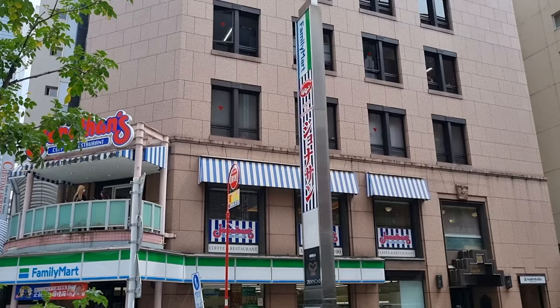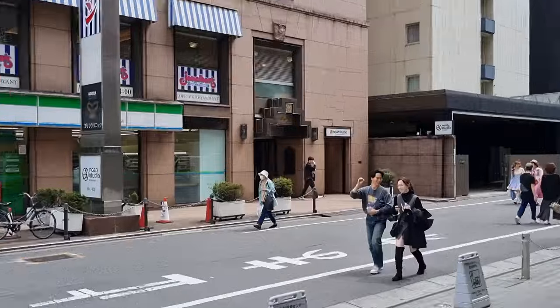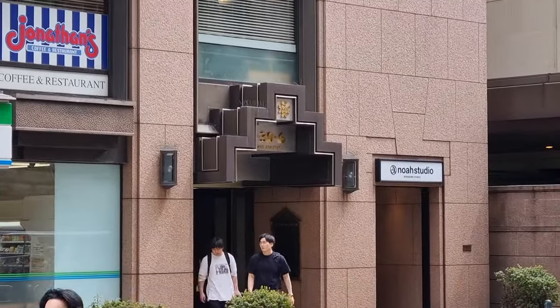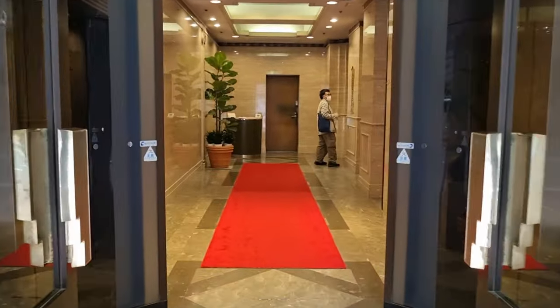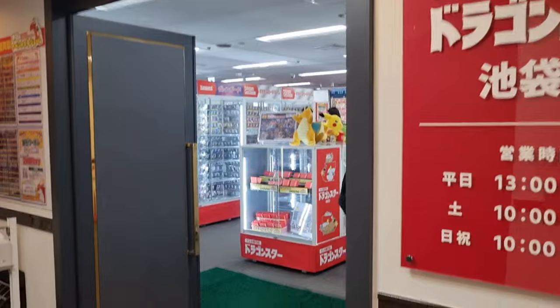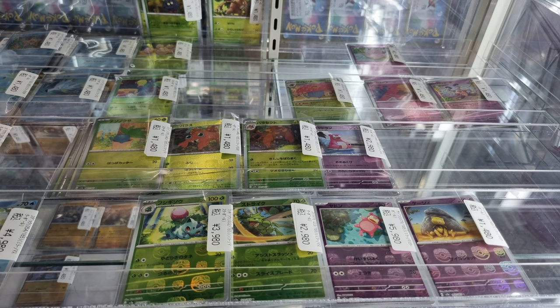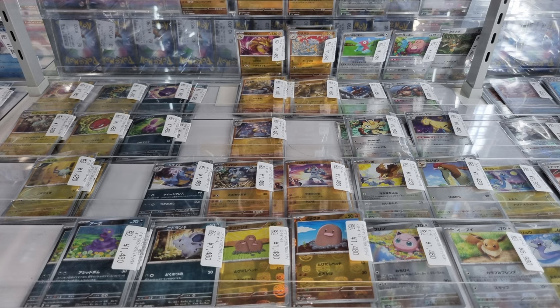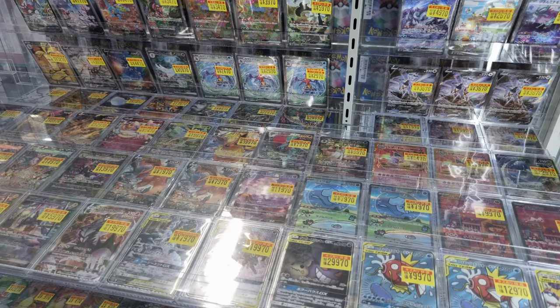Our next stop is Dragon Star Ikebukuro, in this building with the Jonathan's and the Family Mart — the entrance is a bit hard to find because it does not look like a store entrance. Dragon Star is a cool store but had very very little vintage, so I filmed some other stuff. There were lots of Master Balls here — people might be interested in Master Ball prices. They seem a little high on some of them compared to what PSA 9s and 10s go for. Also some Moonbeam cards in the back, and some damage cards that are a little cheaper — modern ones.